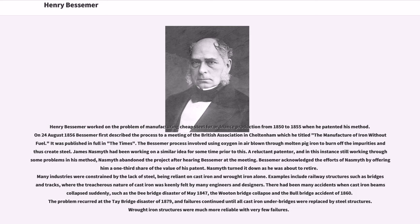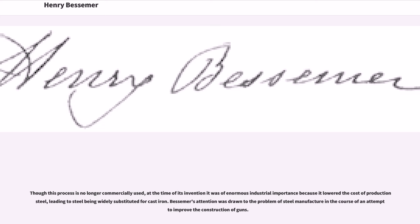such as the Dee Bridge disaster of May 1847, the Wooden Bridge collapse, and the Bull Bridge accident of 1860. The problem recurred at the Tay Bridge disaster of 1879, and failures continued until all cast iron under bridges were replaced by steel structures. Wrought iron structures were much more reliable, with very few failures. Though this process is no longer commercially used, at the time of its invention it was of enormous industrial importance because it lowered the cost of producing steel, leading to steel being widely substituted for cast iron.